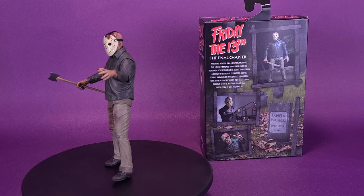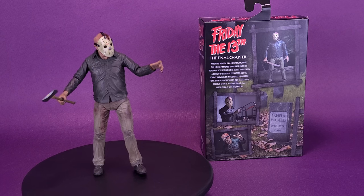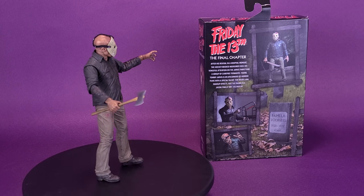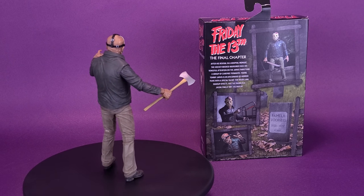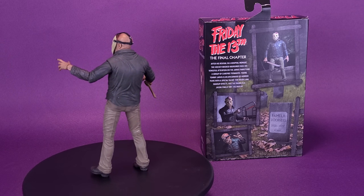After his revival in a hospital morgue, the hockey-masked murderer fixes his vengeful attention on the Jarvis family and a group of carefree teenagers. Young Tommy Jarvis is an aficionado of horror films with a special talent for masks and makeup effects. Has the diabolical Jason finally met his match?